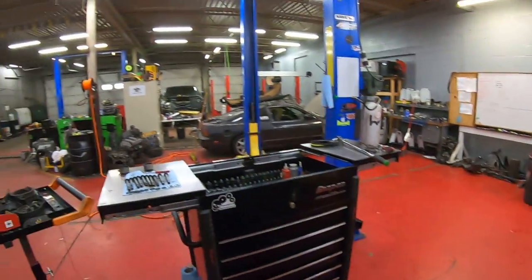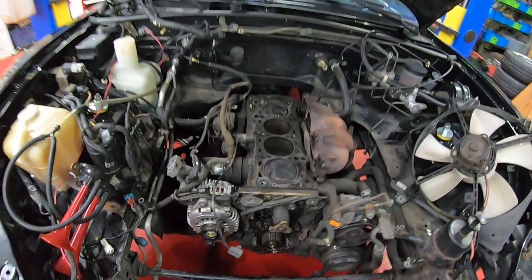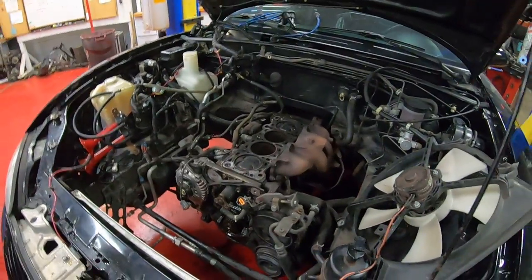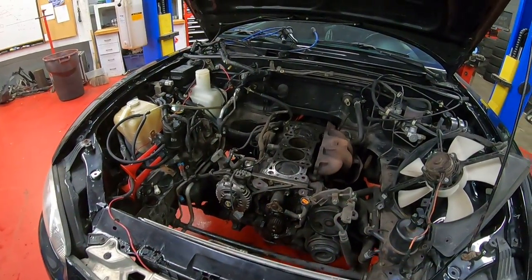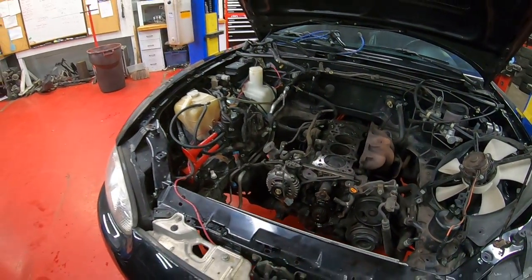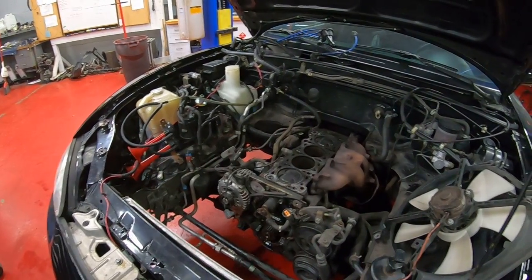Hey guys, welcome to the shop this morning. Got this Miata in for some cylinder head work, but in the meantime we sort of discovered a funny issue that is somewhat common on Miatas and can kind of stress people out. I want to show the cause of it and hopefully be able to show you the actual sound as well.